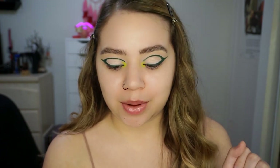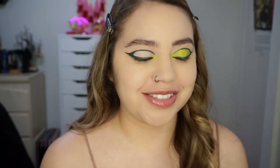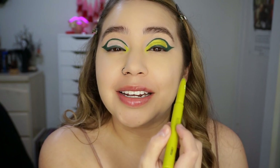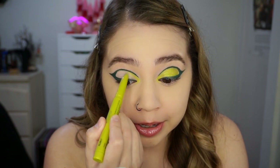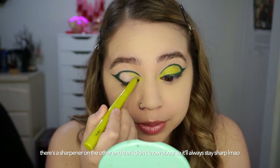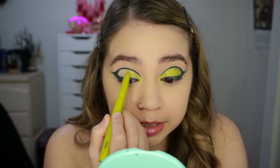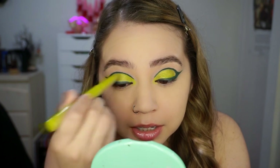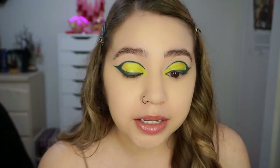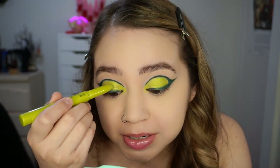I'm gonna do my foundation real quick and then we'll come back and use the highlighters and stuff. As I was doing my foundation, I decided to put the shadow stick on my lid too — it does look nice. I figured since it's sharper now, I could probably do it easier. I filled that in and it's really nice, I like this color a lot. I thought it was gonna be a little more metallic but I like it, it's cute. I'm gonna have to fix the liner real quick because I kind of messed that up. Then I put on some bronzer and blush.